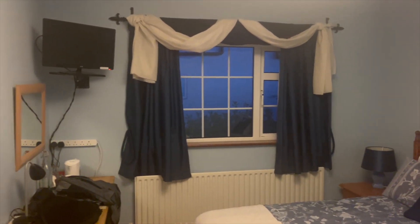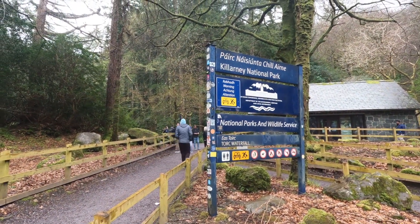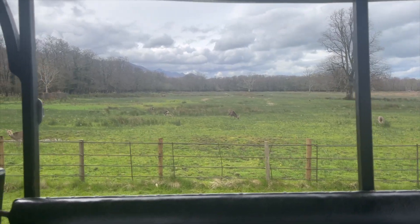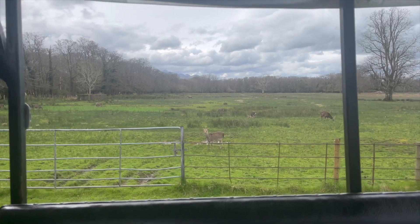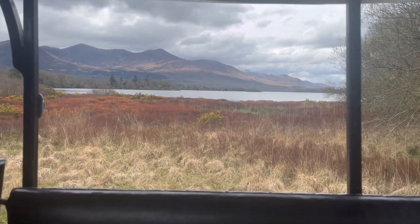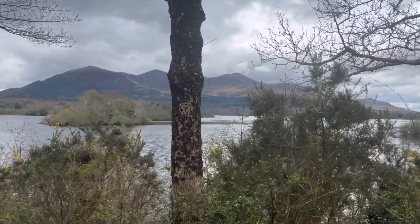Here's our cute little Airbnb! We then did a jaunting car tour of Killarney National Park, which was beautiful. We really enjoyed our tour — our guide was great. He grew up in the area and gave us a lot of good insight into the National Park and Killarney in general.